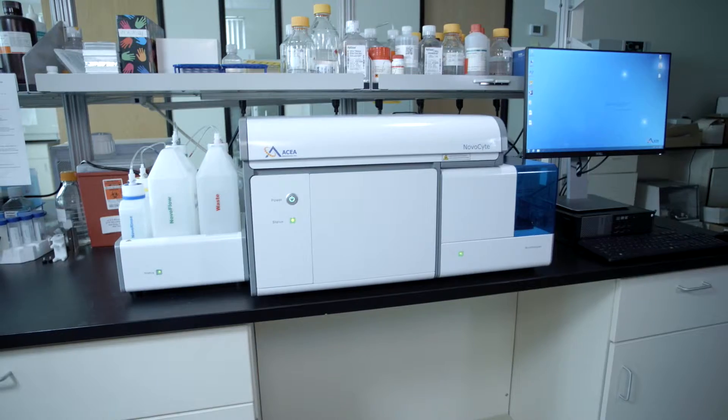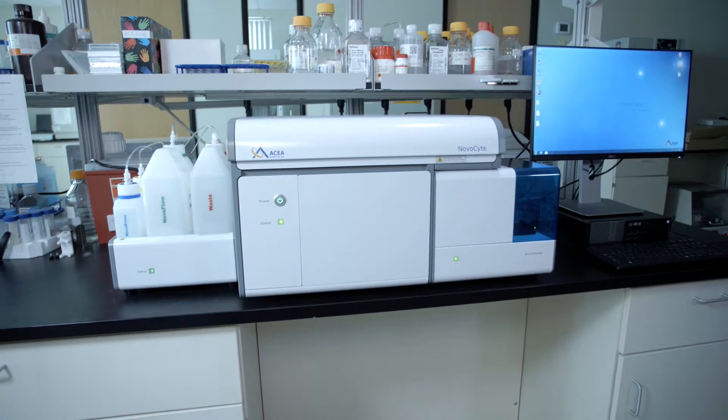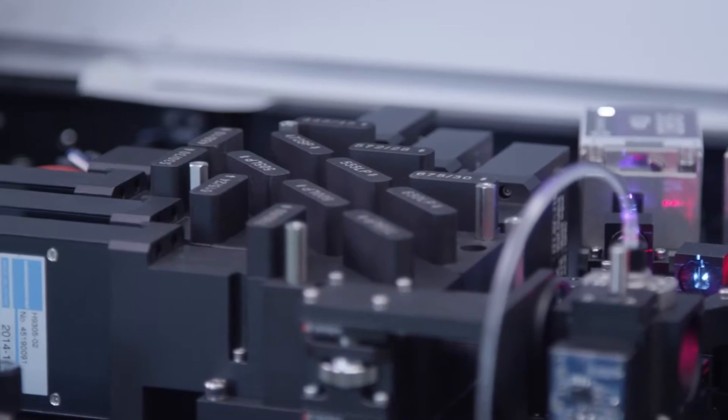A lot of times these instruments will end up in an immunology-oriented institute where it's basically mostly phenotyping with a few outside applications. This instrument, along with some of the side scatter triggering they developed as requested by us, allows it to serve a broader range of users.